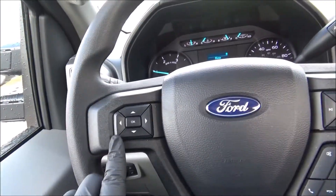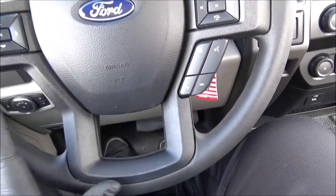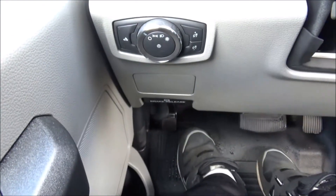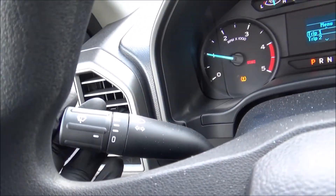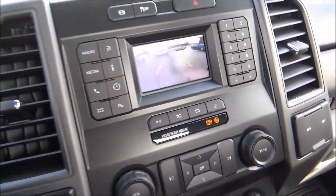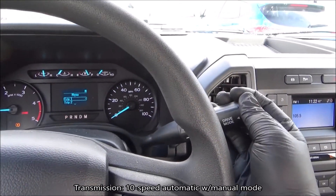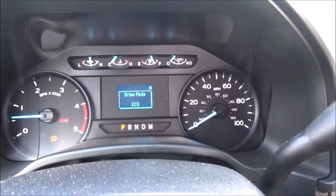On one side of the steering wheel you've got the information display controls, and on the other side your audio controls along with voice commands and hands-free phone controls. The steering wheel is tilt and telescopic. The vehicle's parking brake is foot operated. You've got your exterior light controls, air vent, high beam and turn signal stalk, and wiper stalk. Grab handles on the A-pillars. It does have a column gear shifter, and putting it in reverse reveals a backup camera. Drive modes include normal, tow/haul, eco, and slippery.